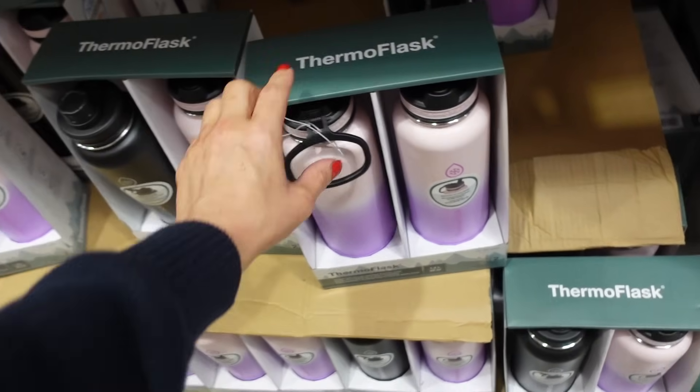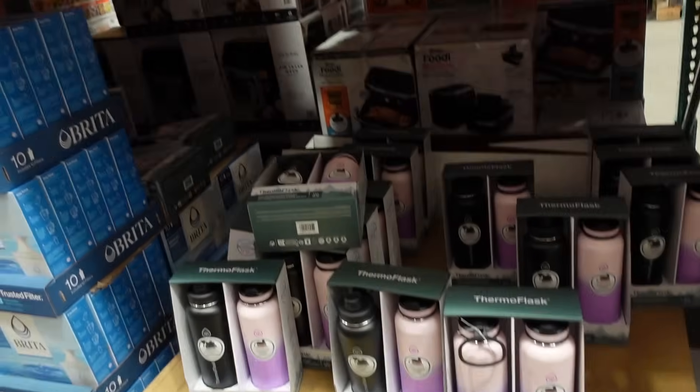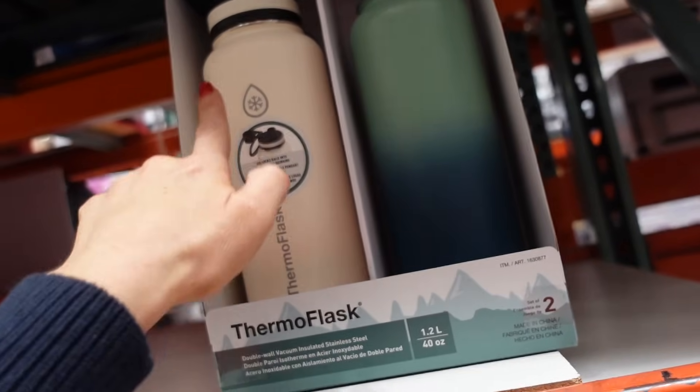New Thermoflass two-pack — they have pink and purple or black, both 40-ounce, and you get the two for $19.99. There's one left in the green and ivory.